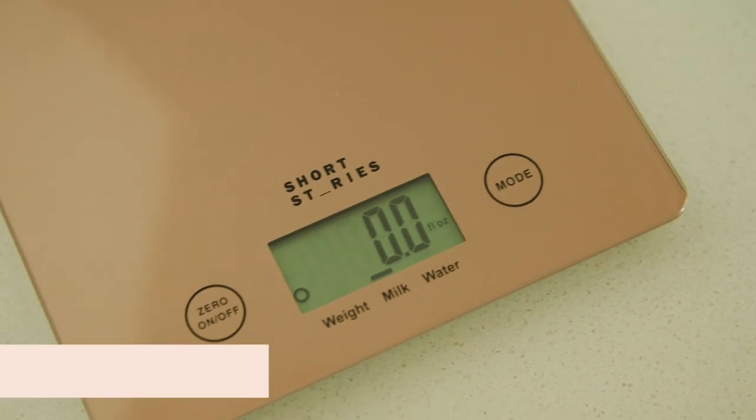Welcome back, my name is Bailey, and today we're going to go over Customization 3 for our winter box. Make sure you stick around to the end because I do have a code for you to save some money on your very first box with us. Let's get to it — first up we have our Short Stories kitchen scale.